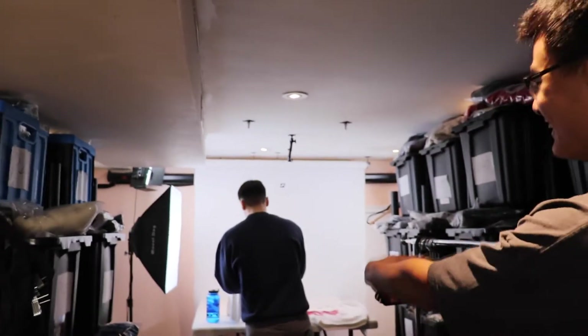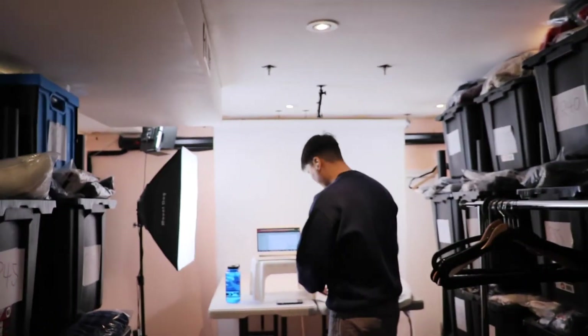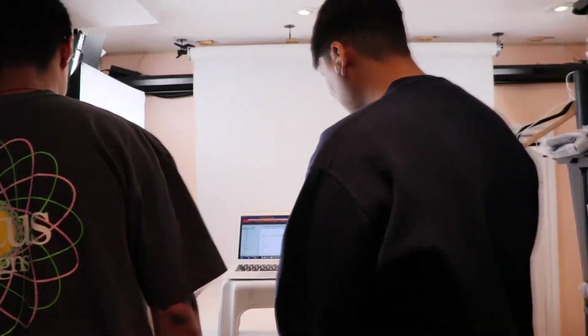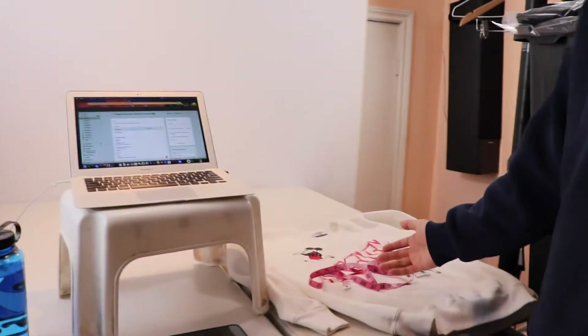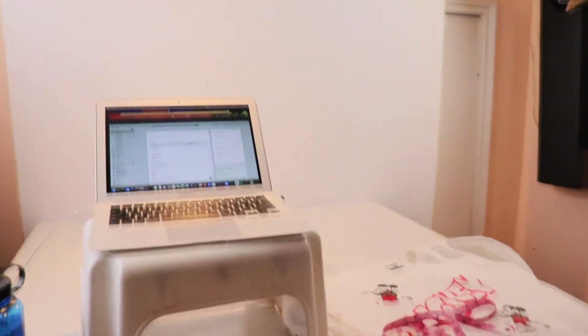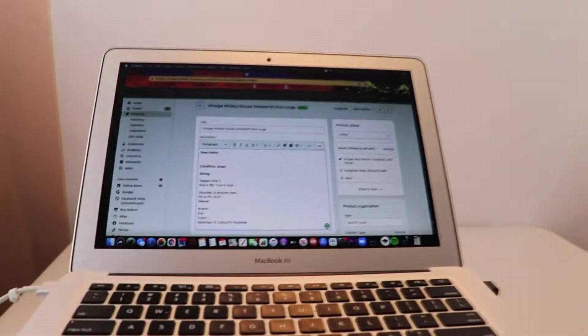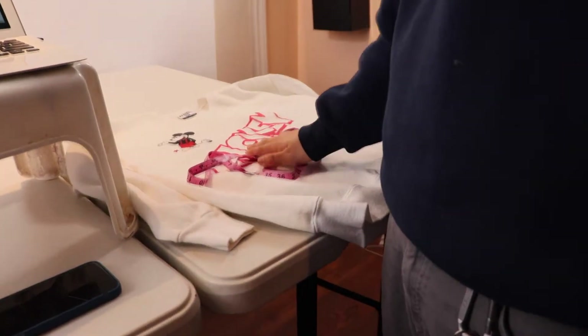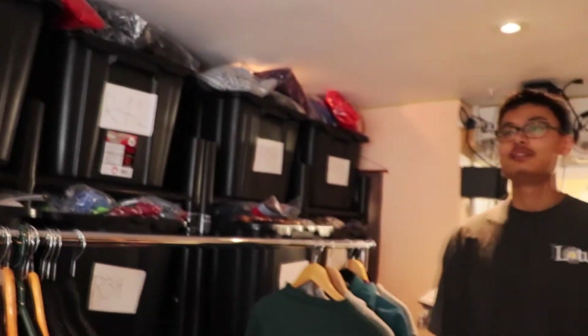Usually I list here and we got Dylan over there working really hard — he's listing over there. This is his station, this is where the magic happens. Right now he's processing an item — we go on Shopify, use these templates, measure it, write a description for each item, and then it's listed.